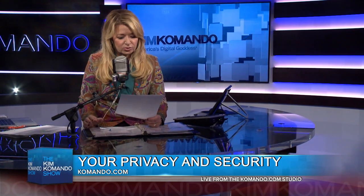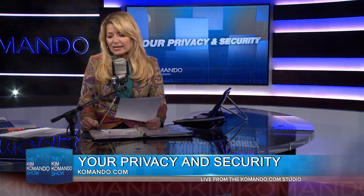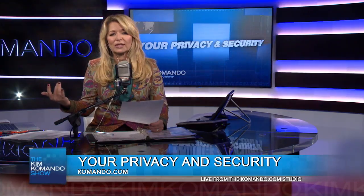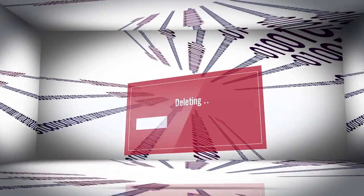If you just delete a file sending it to the trash, you may think that that file is gone forever, but that's not how it works. Basically what happens is whatever device you're using, it marks that spot as empty so something else can be saved over it. So until something's saved over it, you can still get that data back.